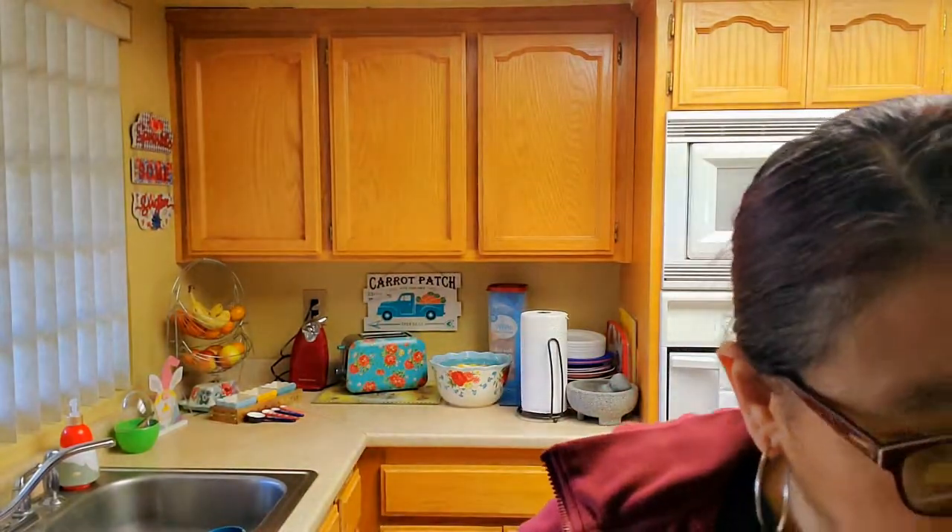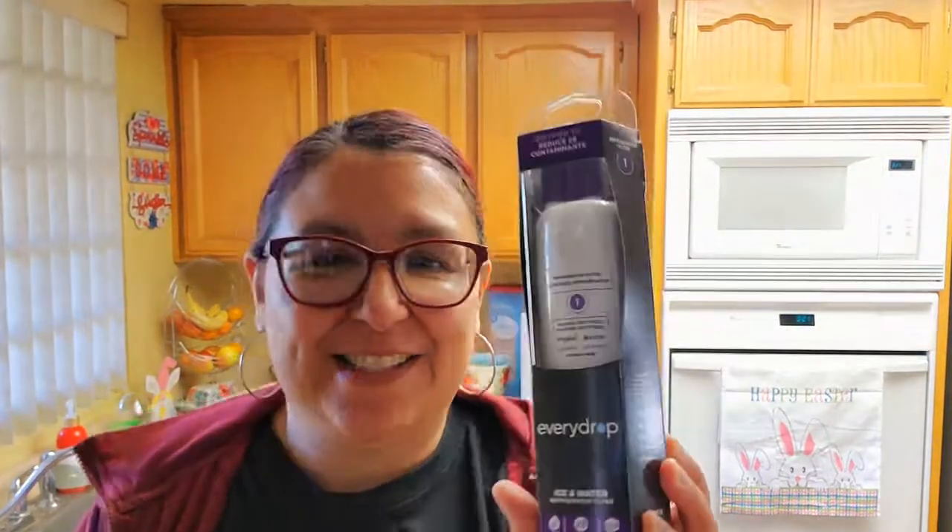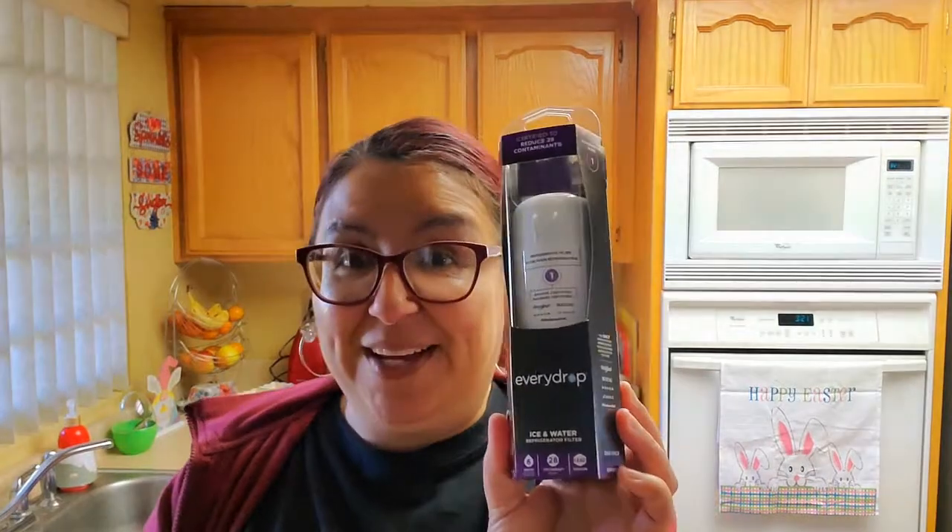We got this — it is called an Ice Water Refrigerator Filter. It's for our refrigerator. It's so expensive — $44.99. They didn't have the generic, so we had to get this one because that's the one that fits in our refrigerator.